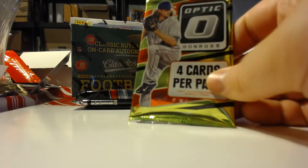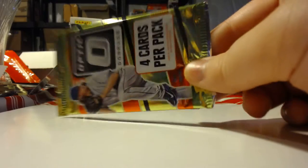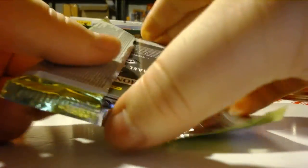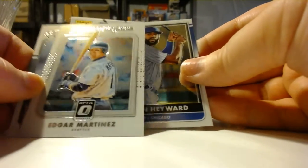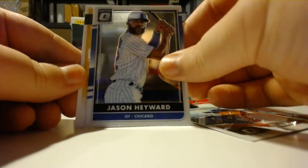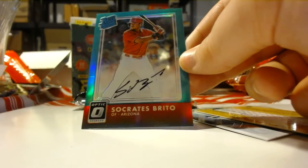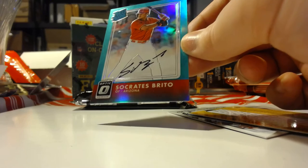Moving on to the Optic. If it's the same Optic box I've been seeing, it looked like an auto hot box — I've seen like three to five autos pulled from it. Maybe we'll get lucky. Got Jason Heyward, Edgar Martinez, Michael Brantley, Jason Heyward, and Socrates Brito numbered to 125 — hey, green auto! There we go. This definitely had to be a hot box. Not bad at all — rookie auto of Socrates Brito. If Optic did replace Prizm this year, that's not bad at all.